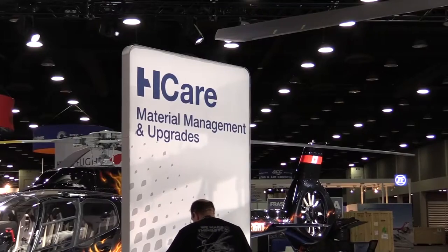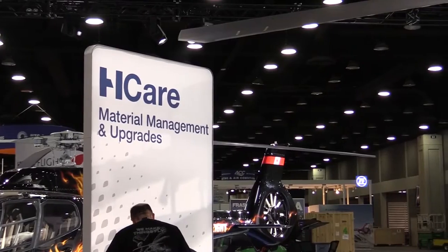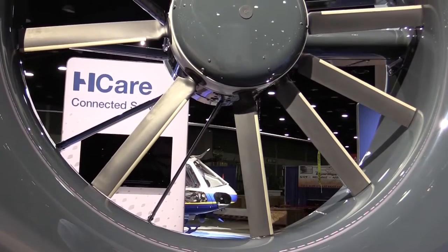We've moved elsewhere in the Airbus Helicopters booth here at HeliExpo. Duffy, what have we got? Over here by the H-215, we have three H-Care customer service corners: connected services, material management and upgrades, and training and flight operations, highlighting Airbus Helicopters' commitment to taking care of its customers on every flight.